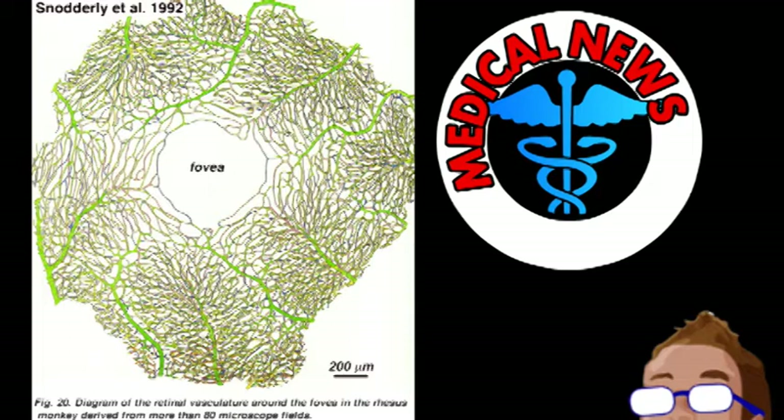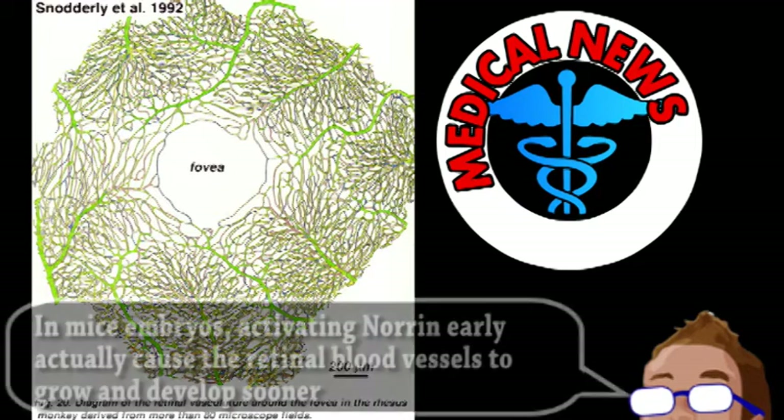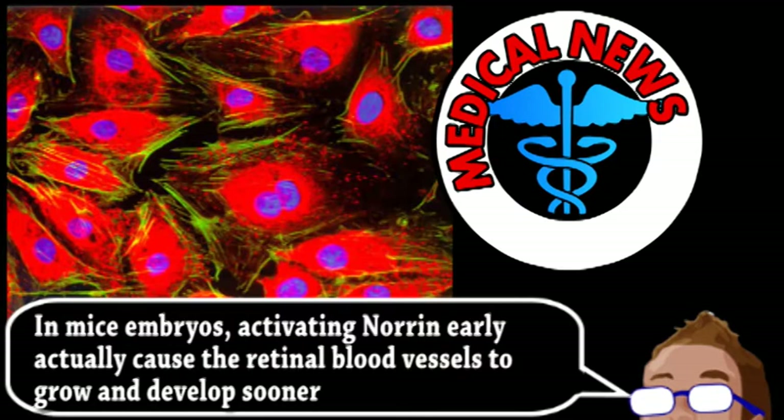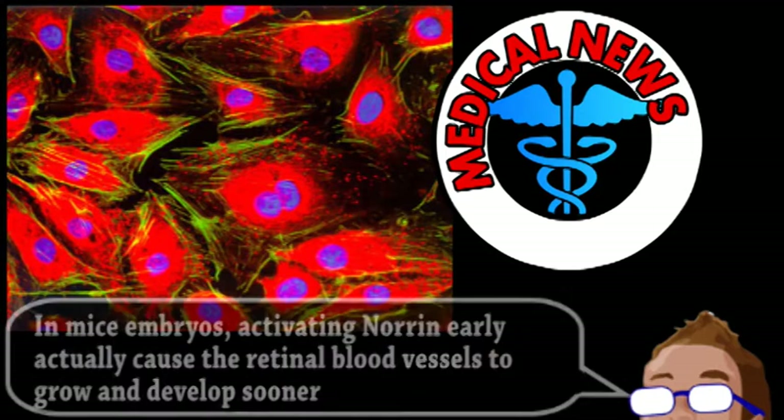The hope is that boosting Frizzled-4 may help treat damage to these blood vessels caused by aging and diabetes. The second major function of this protein pair relates to the blood-brain barrier. Normally, the cells that make up the actual walls of blood vessels contain large windows in their membranes and are loosely connected to each other.